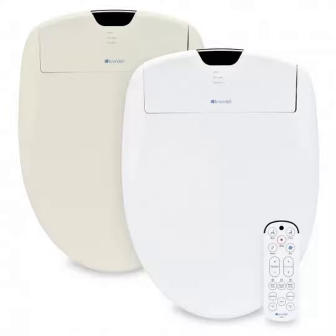Brondell's Swash 1400 bidet is winning lots of fans as well, with a heated seat, self-sanitizing, and remote control of the bidet functions.